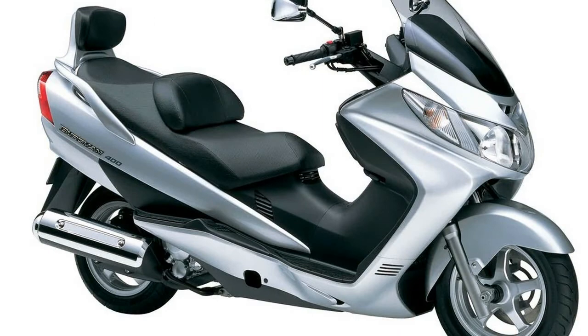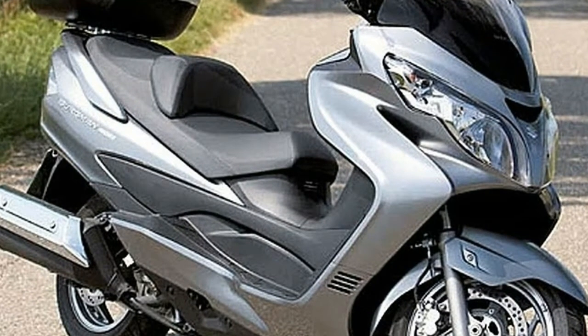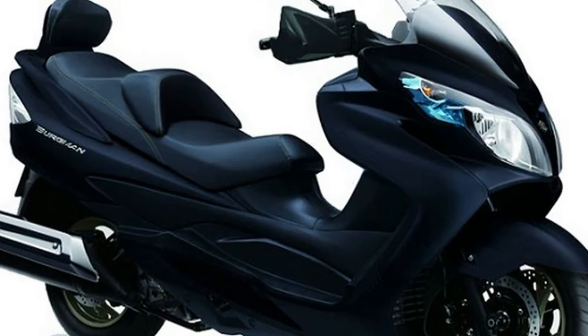They have reduced the overall weight of the machine by 7 kg. The seven-step preload adjustable rear shock, a rarity in this class, will suit any type and shape of rider and is specifically designed to cope with a pillion.